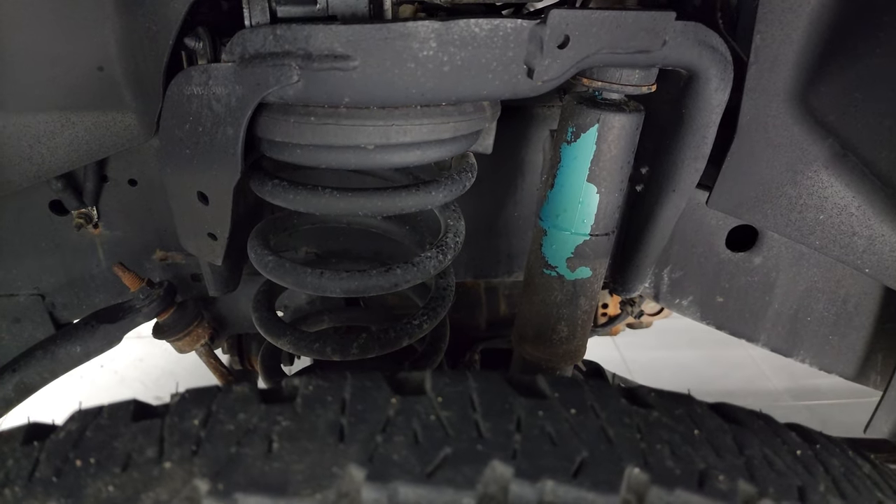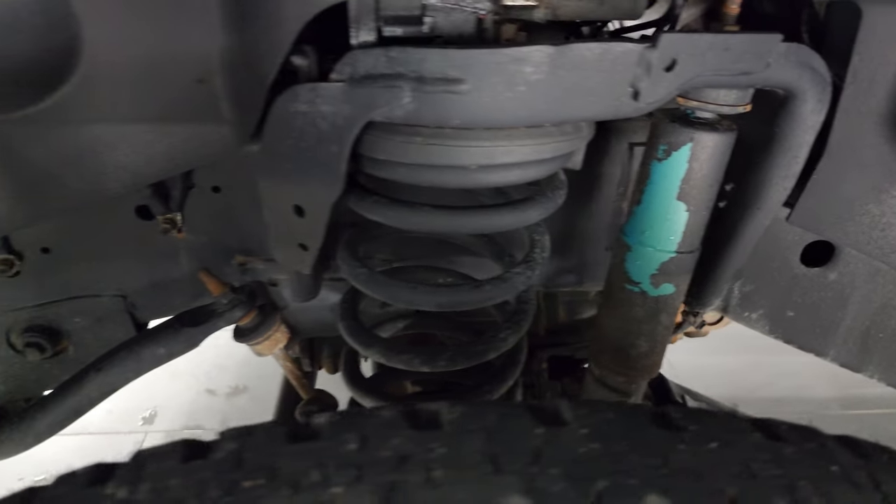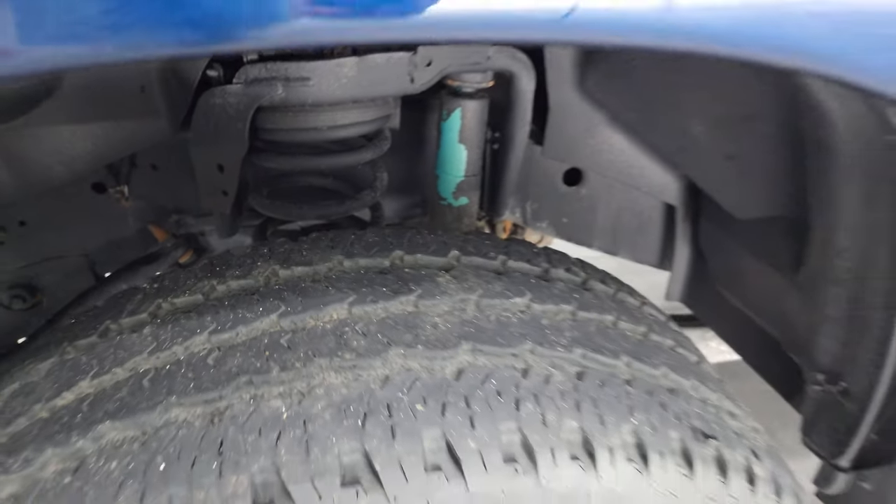It has the off-road package. This one also has the Snow Chief Group. And this is a one-owner clean title history out of New York.